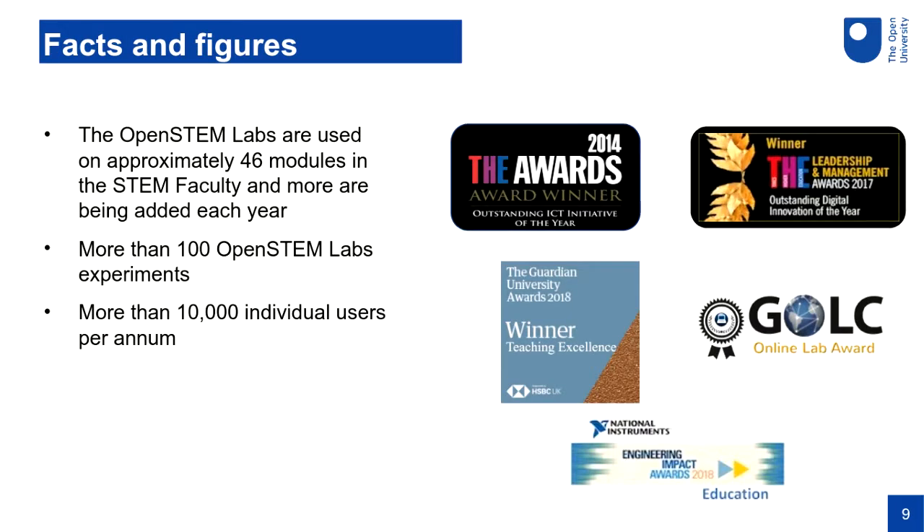To convey the scale of the operation at the OU: our Open STEM Labs are used in about 46 of our taught modules in the STEM faculty, and within those modules there are more than 100 Open STEM Labs experiments that students can undertake. In the last four years or so we've had more than 10,000 individual users use the labs per year — it's a really substantial operation and it's embedded well into our STEM curriculum.